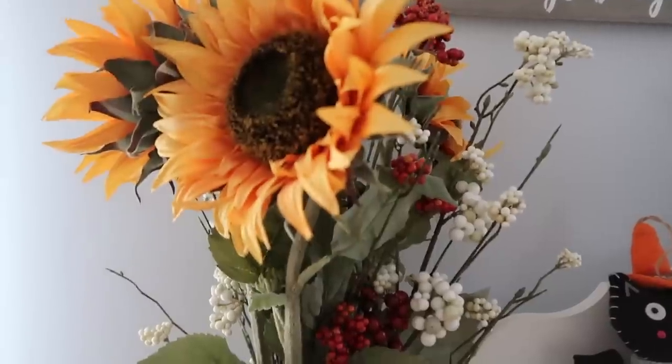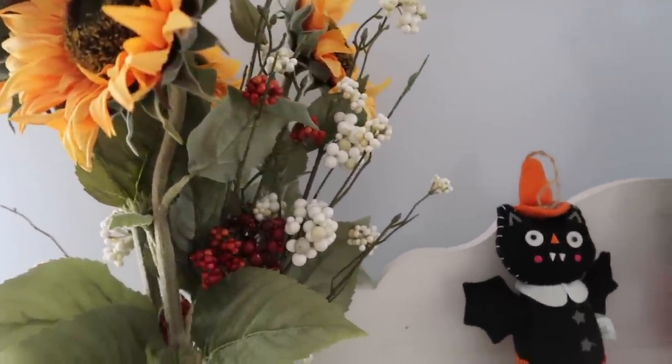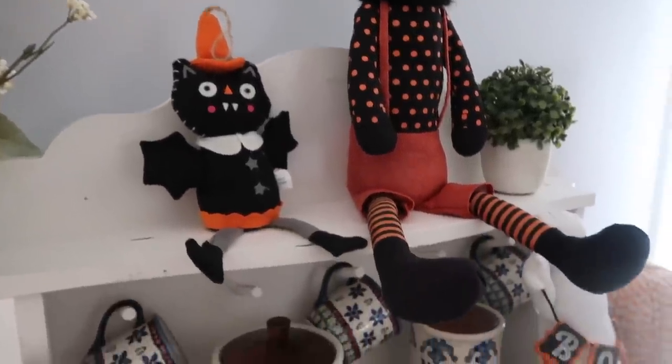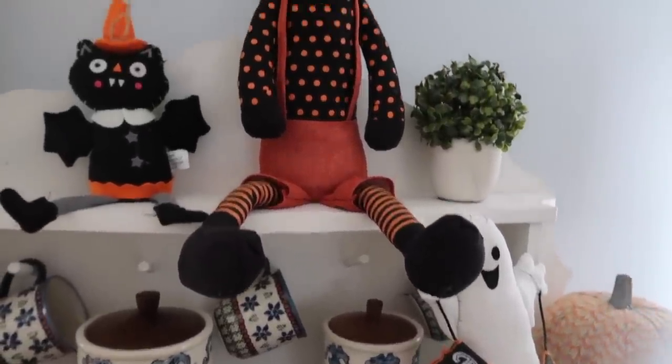Those are my fall favorites right now. If you guys want me to do another one later in the season, this is just what I've been loving as of right now. I am fall obsessed. Fall decor is huge too — it just has the best vibe. I have a whole video on my fall decor, so I'll link those below if you want to see more. Thank you for watching this video. Let me know your favorite fall things down below, and I'll see you guys soon. Bye!